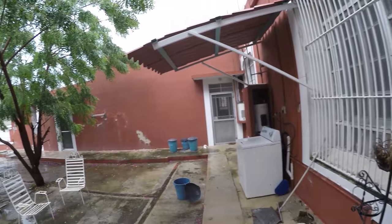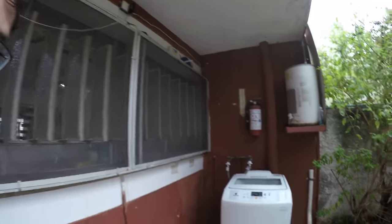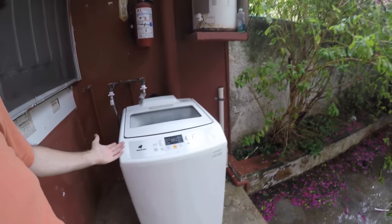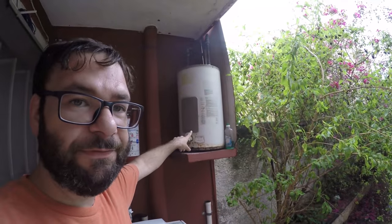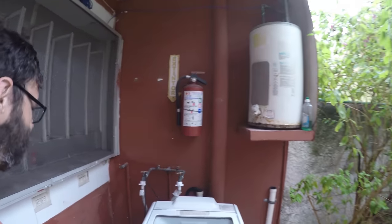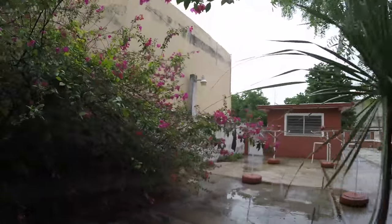Let's go outside — it stopped raining. I'm putting a cover over the camera since it's still drizzling a little. This is my backyard. You can see where my neighbors live over there but I barely even see them. Here's the washer — it's in Spanish of course. And there's the water heater, which is why the water heats up so fast.